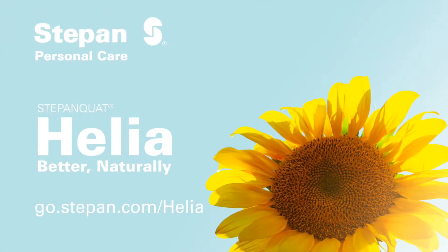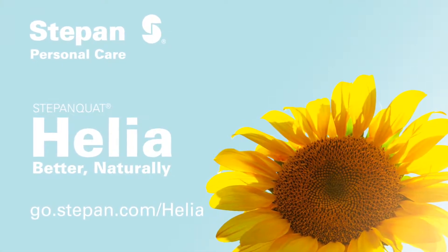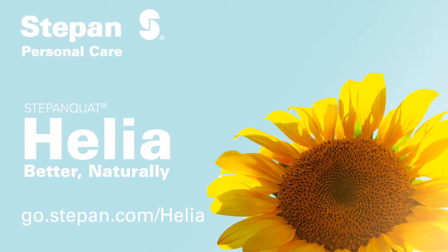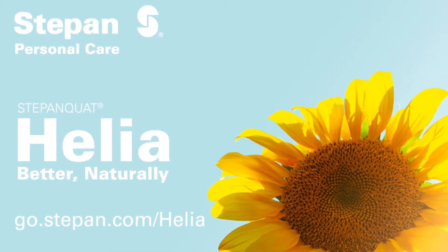To learn more about Stepan Quad Helia, please visit www.go.stepan.com/helia for more information. Stepan Quad Helia — better naturally.